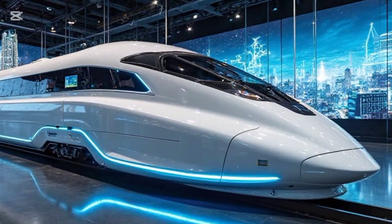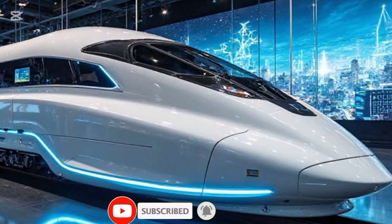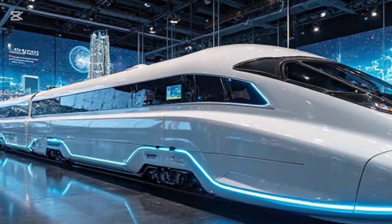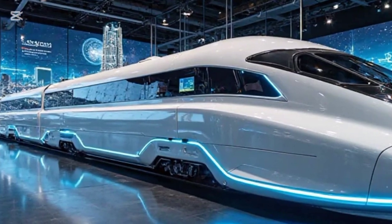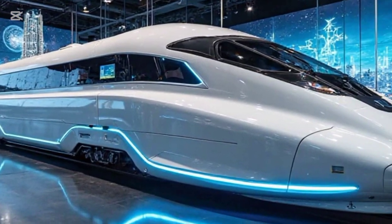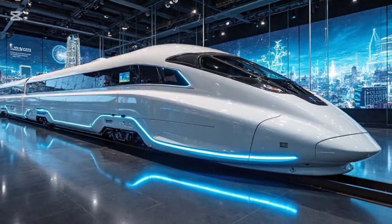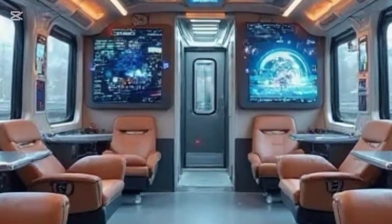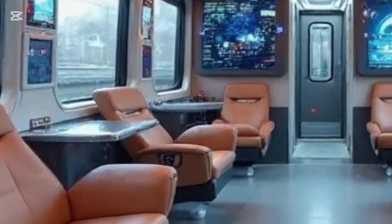Welcome to Legendary Machines. Today, we're diving into the future of high-speed travel with the world's fastest high-speed train of 2025. This engineering marvel is pushing the limits of speed, efficiency, and design like never before. Buckle up as we explore its exterior, performance, and a quick look at its luxurious interior. This train isn't just fast — it's redefining what high-speed rail means.